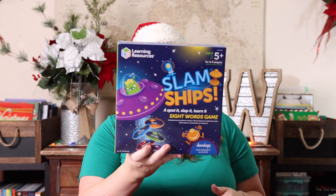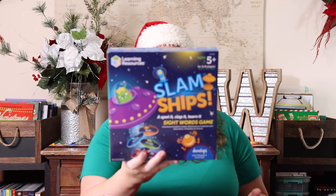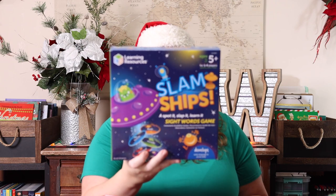The last thing I got for them to share was the Slam Ships Sight Word Game — a new one from Learning Resources. We had something similar before, like a swat game with a fly swatter, but this one has aliens, which sounds like a blast. I definitely thought so, so I grabbed that for them.